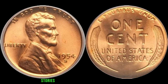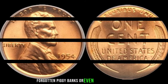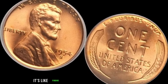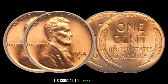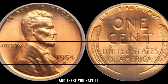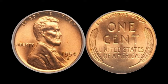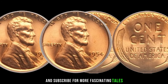Over the years, stories have surfaced about lucky individuals stumbling upon this treasure in unexpected places — tucked away in old jars, forgotten piggy banks, or even amidst loose change. So it might just be worth checking your own coin collections for hidden gems. Imagine the thrill of discovering a coin like this in your possession, knowing it could fetch a fortune at auction. But with great value comes great responsibility — if you ever come across one of these rare coins, handle it with care and have it authenticated by a reputable numismatic expert to ensure its authenticity and preserve its value.